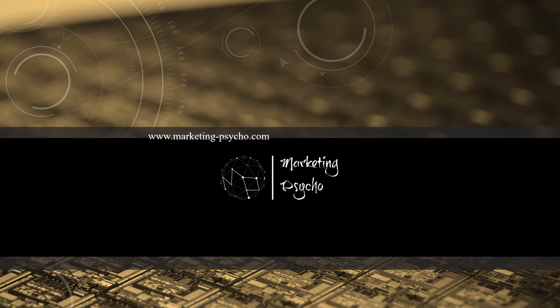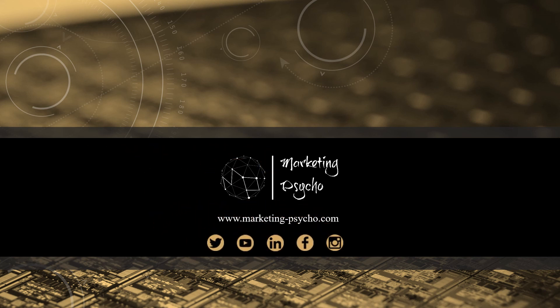That's it for today. Thanks everyone for watching. As usual, more market news coming next week. Meanwhile, go to my blog for more information or join me on social media. Keep in touch!